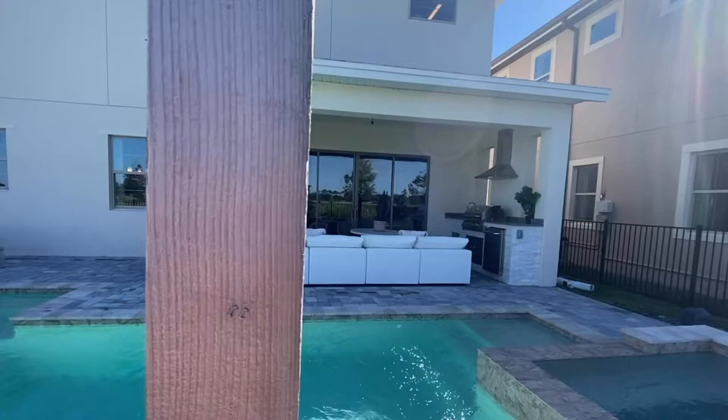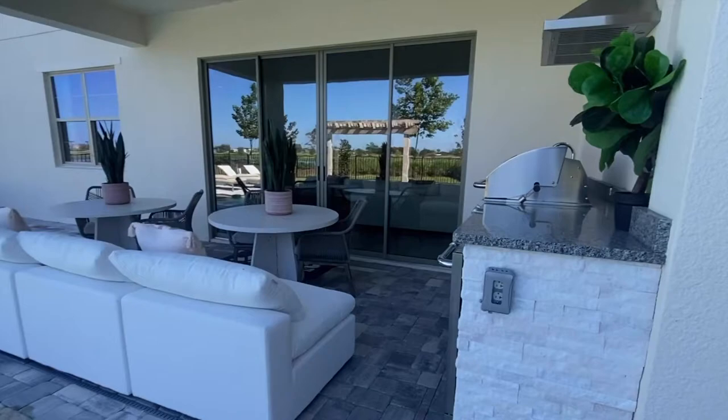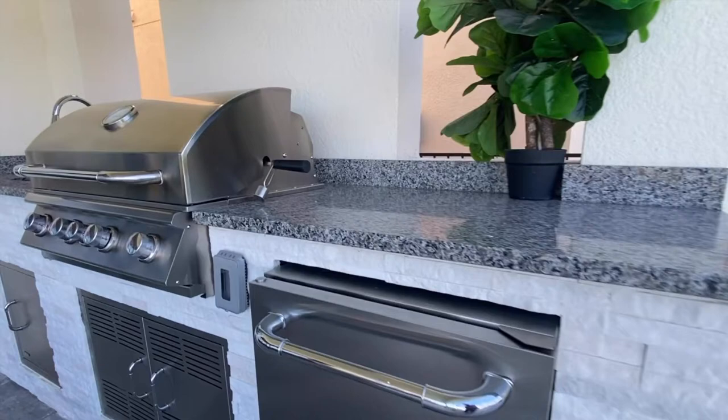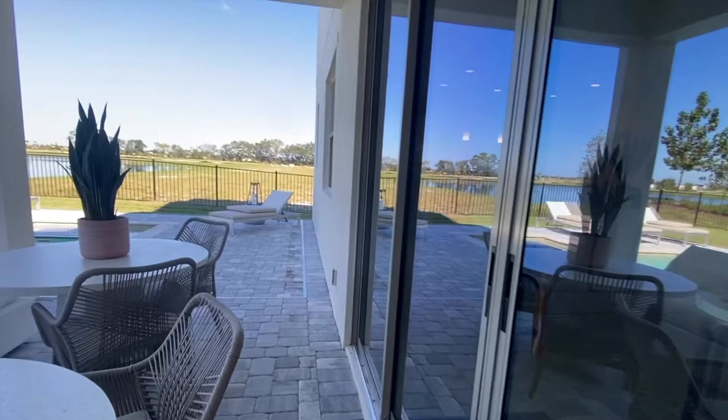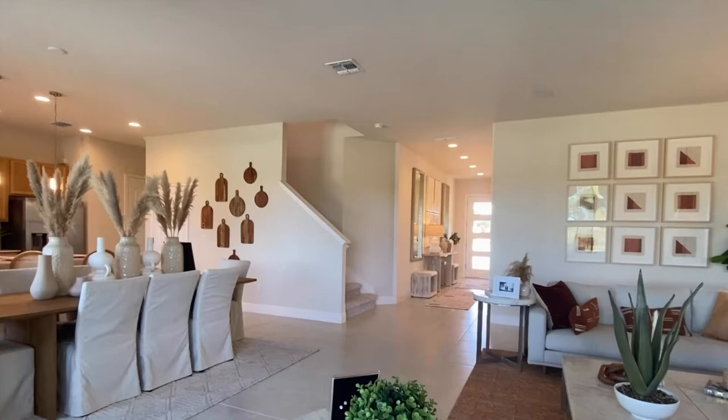All of your landscaping, sod, and sprinklers are included. You can have an outdoor kitchen if you'd like. And then I'll take you upstairs to see the rest of the home.